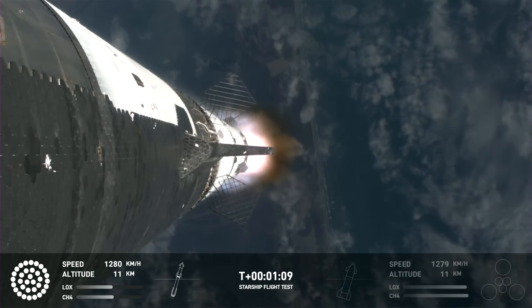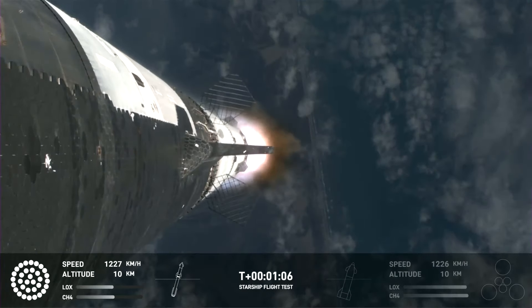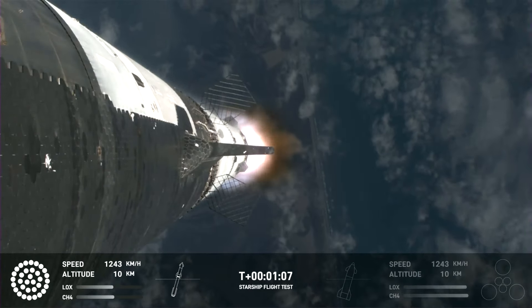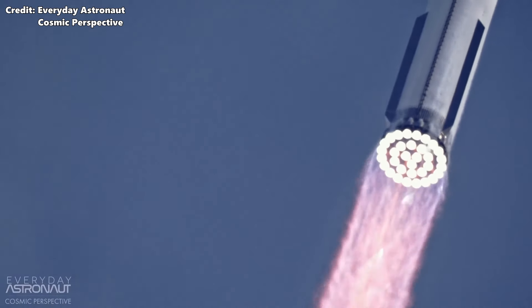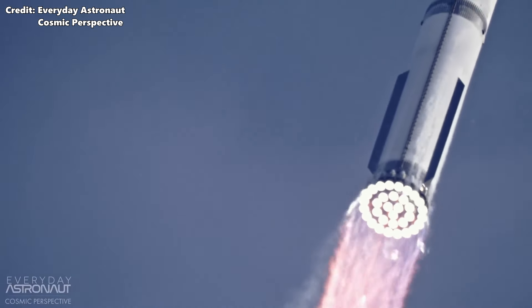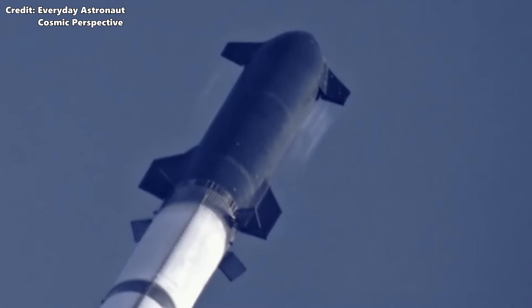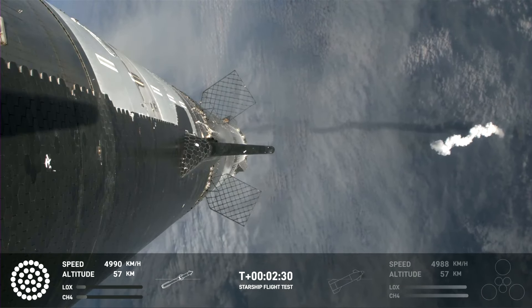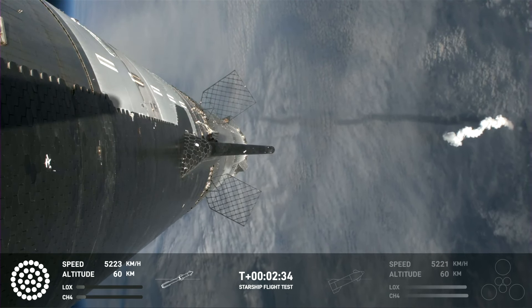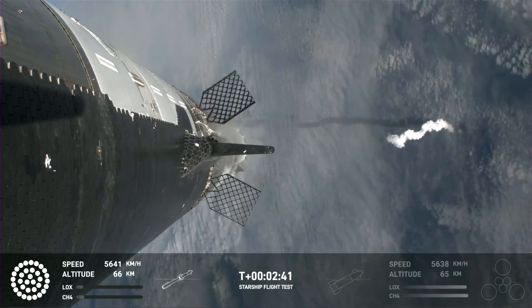A few seconds later we see our first view from the camera mounted on Starship's front left flap, right at the end of the flap. We can see at least four missing or damaged tiles, and at one point a piece of ice or another tile hits the bottom flap and causes some damage to the heat shield. While there are some tiles missing, it doesn't look nearly as bad as the previous flight. Leading up to hot staging, we can see the vehicle slowly performing its gravity turn, pitching over, and then it stops and raises back up slightly to ensure clean staging.